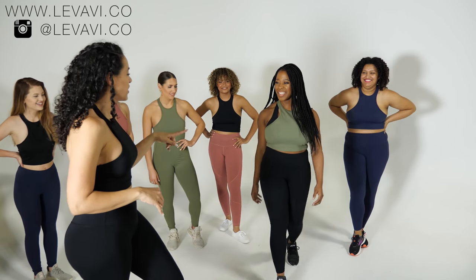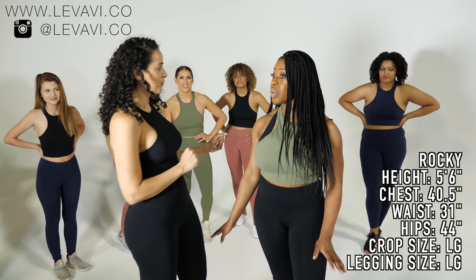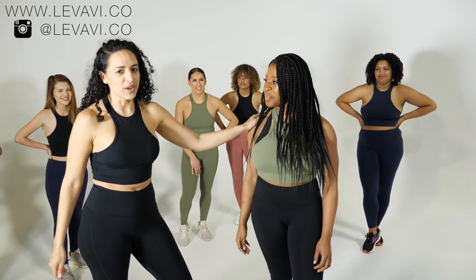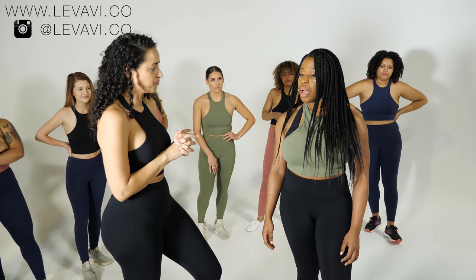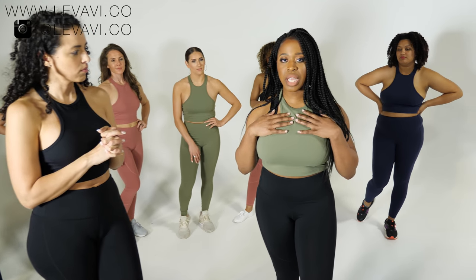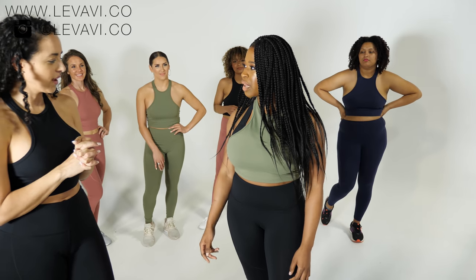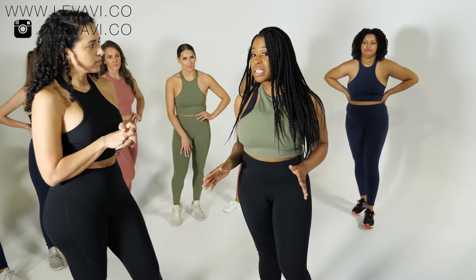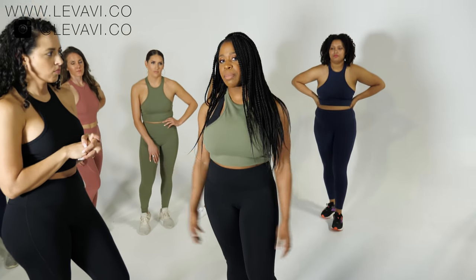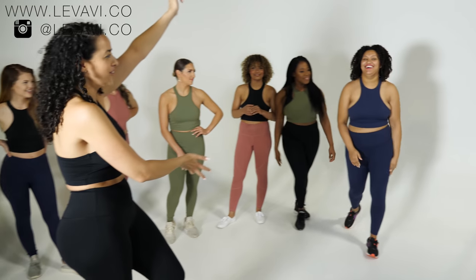Rocky is 5'6" wearing the succulent top and onyx leggings, both in large. She's a 32H bra size, so she wore a sports bra underneath. She says: 'Even though I have to wear the sports bra, I really do like this top — it's still flattering and I love the cut. The sports bra is visible but it doesn't bother me. For the leggings I could go down to a medium but chose large for squat-proofness.'